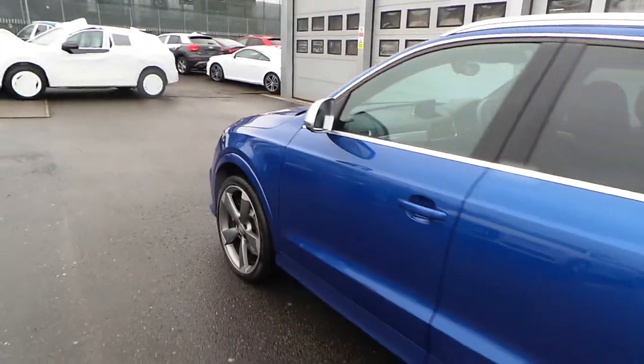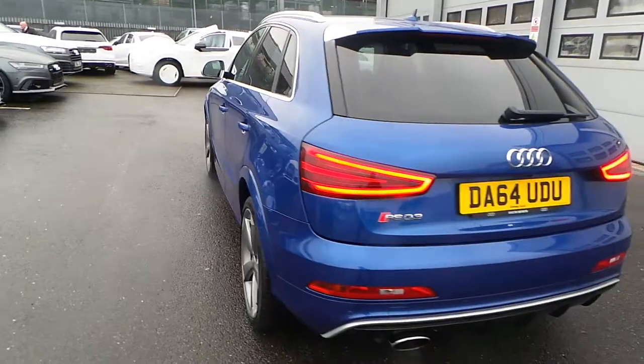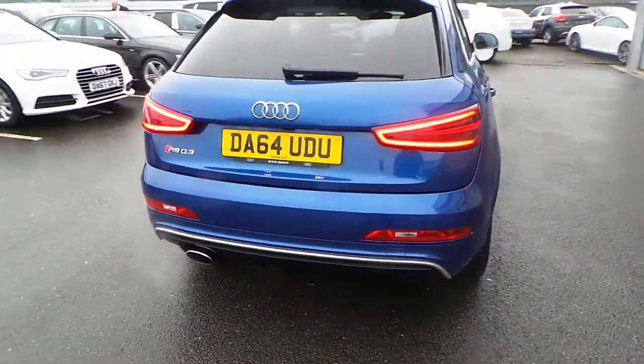Moving around to the rear of the vehicle, the car's got the privacy glass from the B pillar backwards, chrome roof bars and also the chrome rear RS oval exhaust. The car's also got the rear parking sensors with the rear reverse camera.